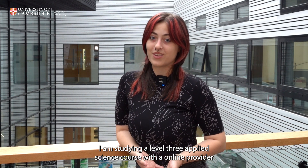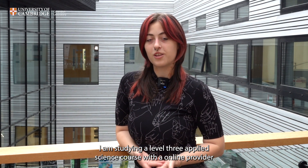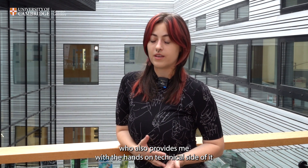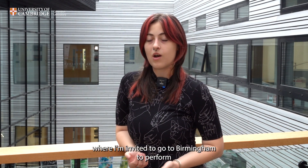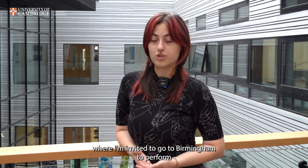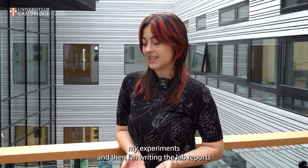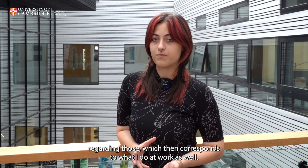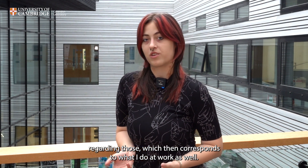I'm studying a Level 3 applied science course with an online provider who also provides me with the hands-on technical side, where I'm invited to go to Birmingham to perform my experiments. I then write lab reports regarding those, which corresponds to what I do at work as well.